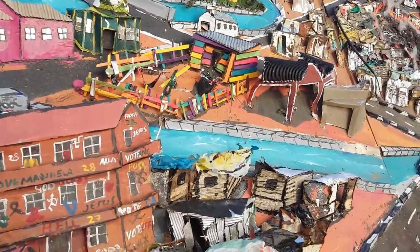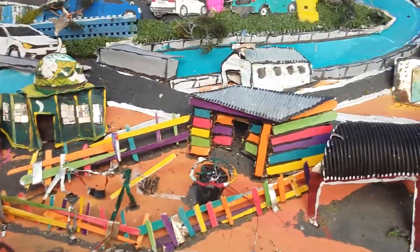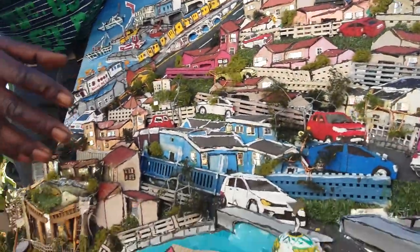From Lavender Hill we go to Sea Winds — next to Lavender Hill it's a small location. As you can see there's a Muslim church here. This area is for Muslims.